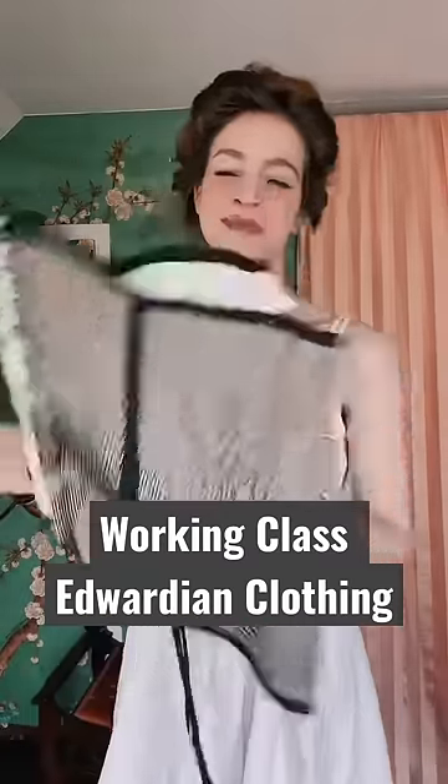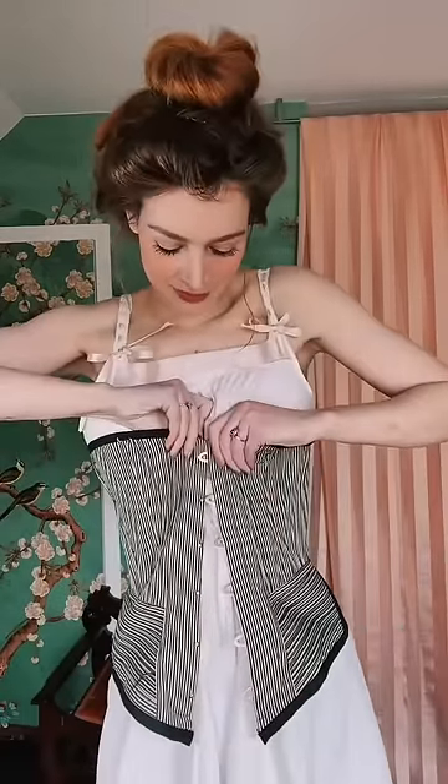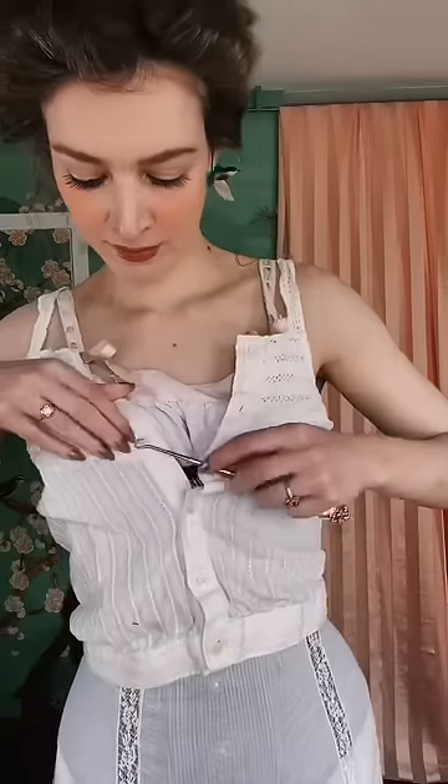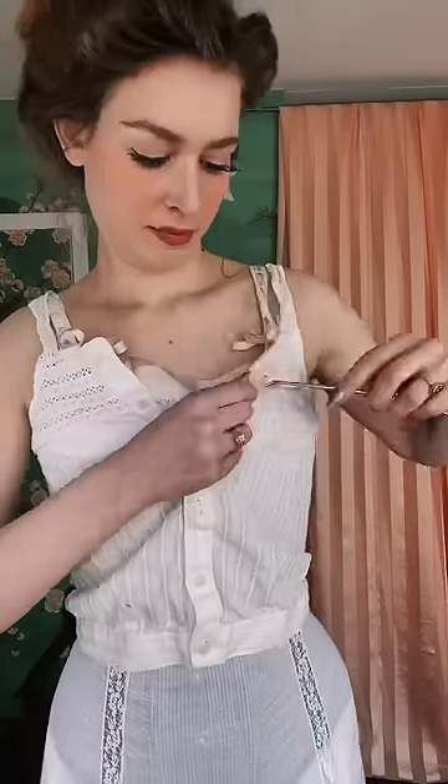Get ready with me for a day at work in 1903. A pretty housemaid style corset was a popular choice around this time because it relied a little bit less on steel boning for its shape and more on stiff cotton cording. This would make it a lot more comfortable to wear for long working hours.